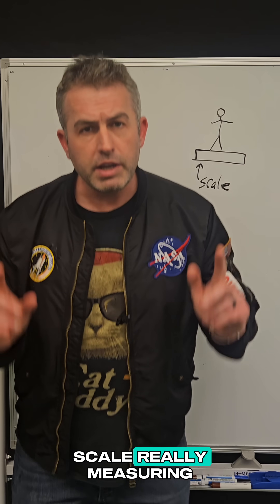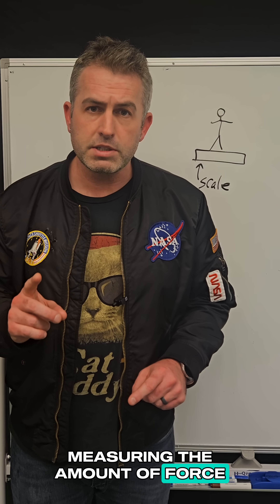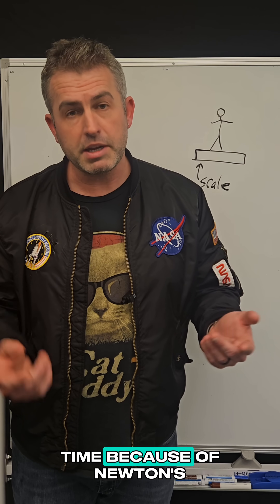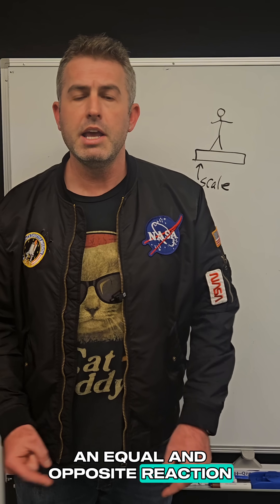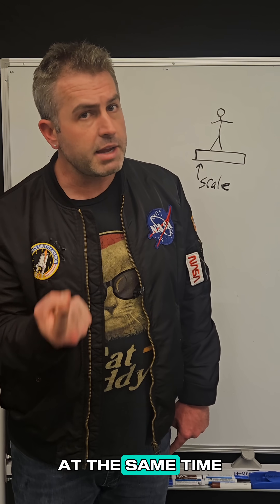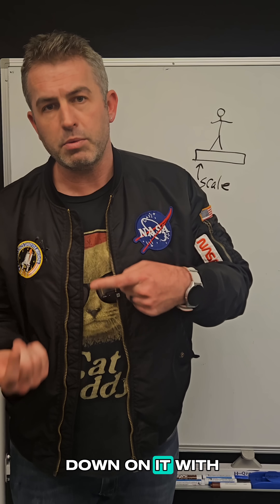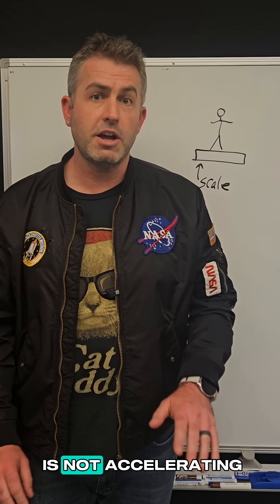So what is a scale really measuring? A scale is actually measuring the amount of force that it is pushing up on your feet with. And at the same time, because of Newton's third law — for every action, there's an equal and opposite reaction — it's also measuring how much force your body is pushing down on it with. Those two numbers happen to be equal to your weight only if the ground is not accelerating. Pretty interesting.